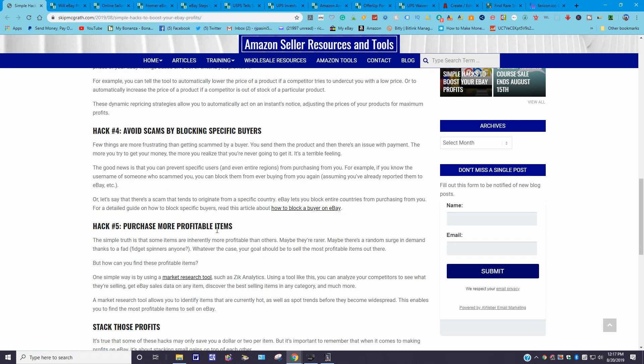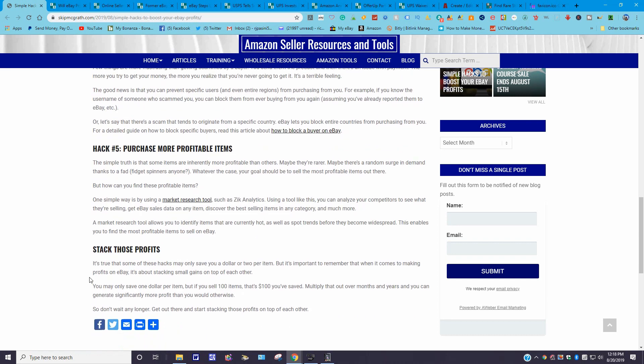Hack number five: purchase more profitable items. The simple truth is that some items are inherently more profitable than others — maybe they're rarer or there's a surge in demand. Your goal should be to sell the most profitable items. One simple way is using a market research tool such as Zik Analytics. You can analyze competitors, get eBay sales data on items, find the best-selling items in a category, and more. I'm not familiar with it, but it's worth checking out.